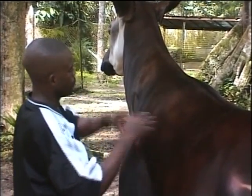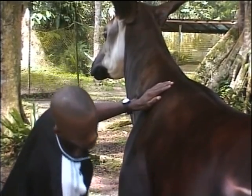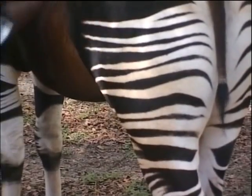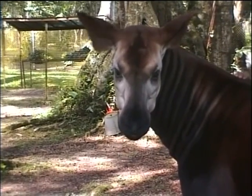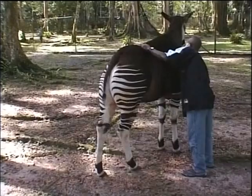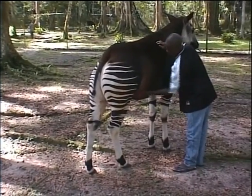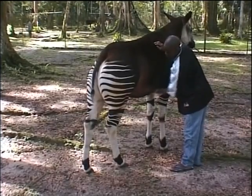It wouldn't be unusual for you to ask, what is it? Or, why does this animal look so bizarre? This rather strange-looking animal is an okapi, a relative of the giraffe, and is only found in the Democratic Republic of Congo. With its gentle eyes and zebra markings, this unusual animal was only discovered at the beginning of the century.